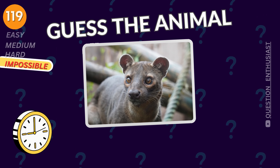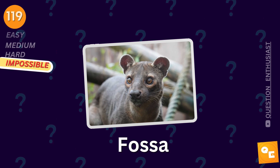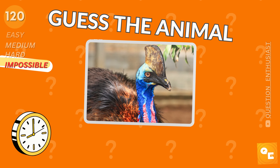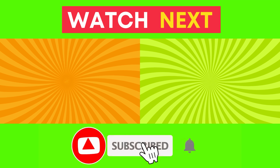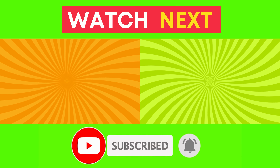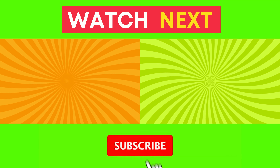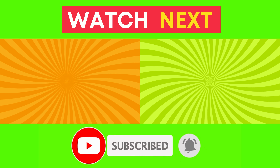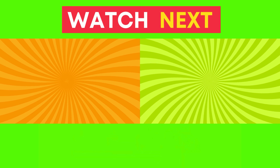Markhor. Fossa. Cassowary. What's your score? Pick your next challenge and make sure to like and subscribe. I'll see you next time.